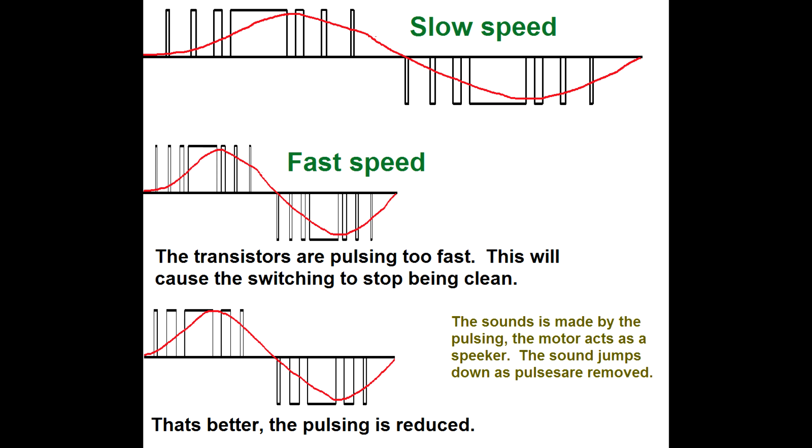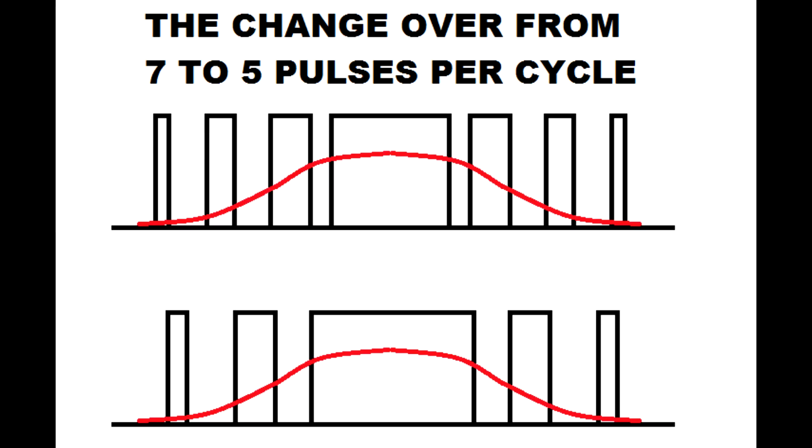Due to the tolerances of the system, pulses have to be removed as it gets quicker, to stop the switching frequency getting too fast for the thyristor. So pulses have to be removed to keep the switching frequency within a set range. This means it could change from, say, seven pulses per output cycle to five pulses per output cycle — and when that change happens, it sounds distinctive.